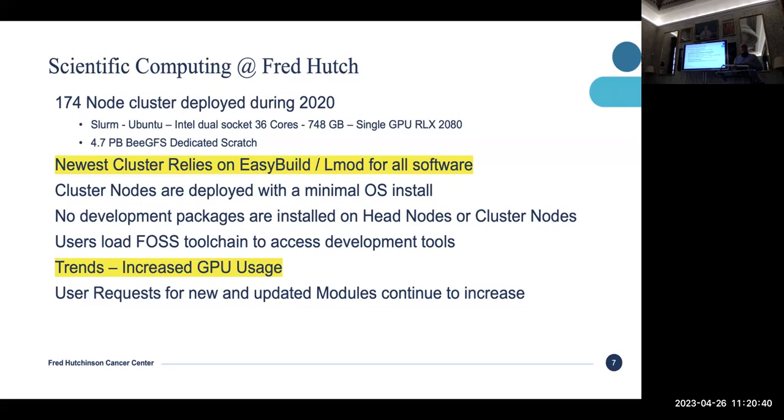Since there are no development tools, we rarely get complaints about this. People don't develop software like GCC the way you'd see at other supercomputing sites. And when that rarely comes up, we just say module load foss, and then they have all the tools they need.